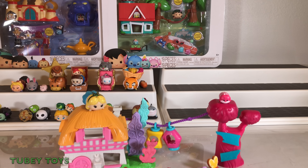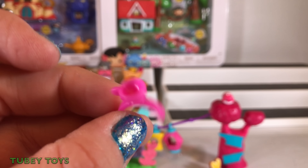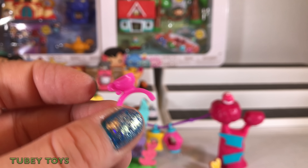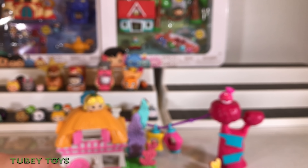How cute is this? This is a Mad Hatter headband — oh, it looks super cute. Oh, this is put on Kermit the Frog.